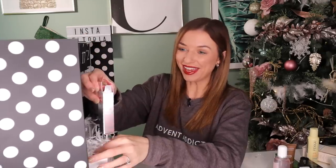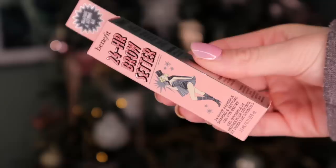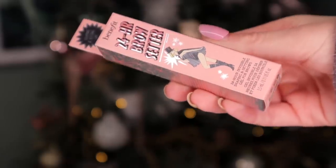Day number fourteen — Benefit. This is a 24-hour brow setter, probably one of my favourite brow setters. It's very good for doing a brush-up brow, which is what I'm loving at the moment, and it doesn't dry flaky. Some gels end up being flaky and it looks like you've got dandruff in your eyes — and that's not good for anyone.